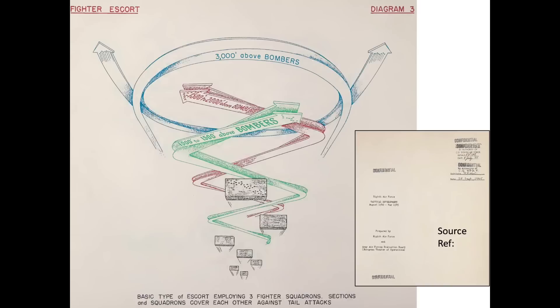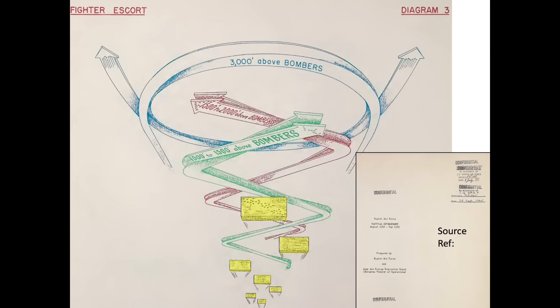This 1945 declassified 8th Army Air Force Tactical Development chart outlines a typical fighter escort. The bombers are flying in a 36-plane combat box as highlighted. The combat boxes are trailing each other four miles apart. The escort fighters will be flying cover, weaving 1,000, 1,500, and 3,000 feet above the bomber formations.